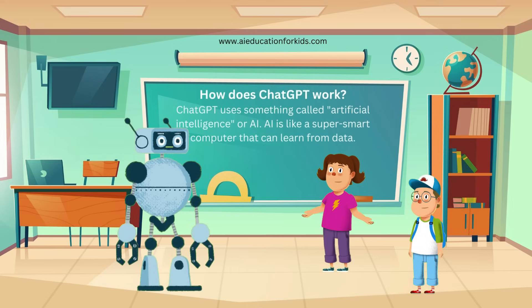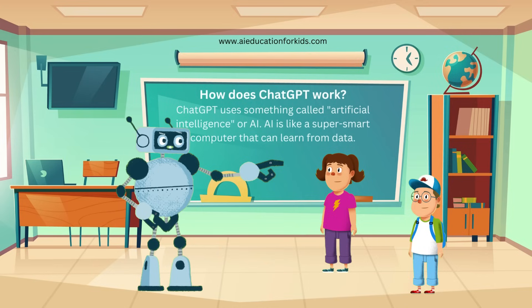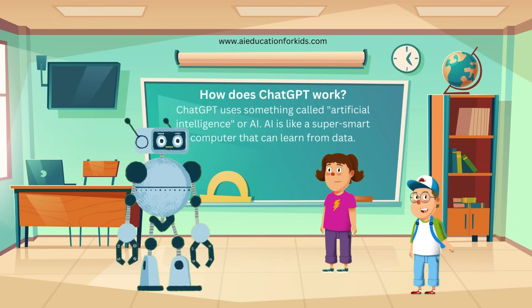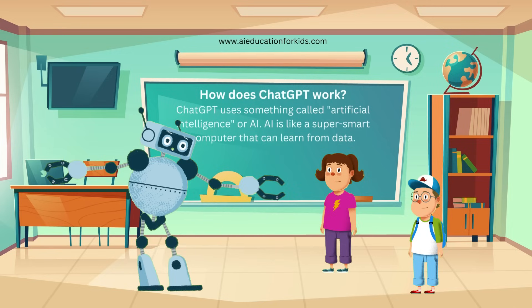That's so cool. So it's like having a super smart brain that's read everything? Yes, Jenny. And because it's always learning from new information, it gets better and better at understanding and answering questions. Can it learn new things all the time? It can. Developers regularly update ChatGPT with new information, so it stays up to date and can answer more recent questions.